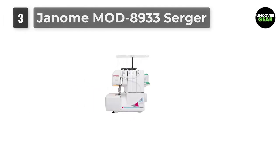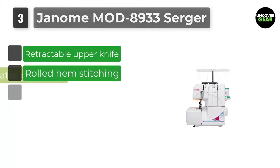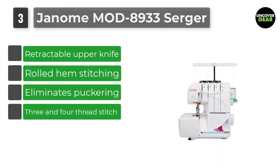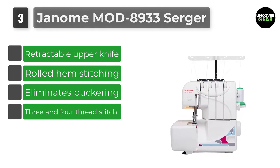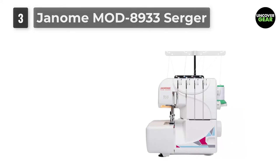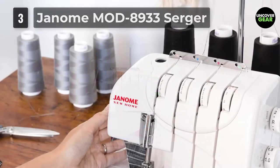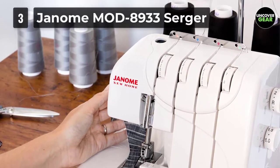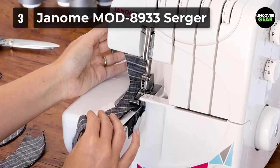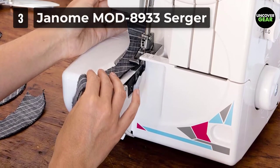Number 3: Genome Mod 8933 Serger. The Genome Serger machine is an amazing model for all fashion lovers. This unit makes it possible for beginners to sew denim, knit, and other crafting assignments in an incredible manner. It delivers brilliant results, as its differential feed eliminates stretching and puckering on the fabric. For every type of fabric and project, the 3 and 4 thread stitch option helps with that.